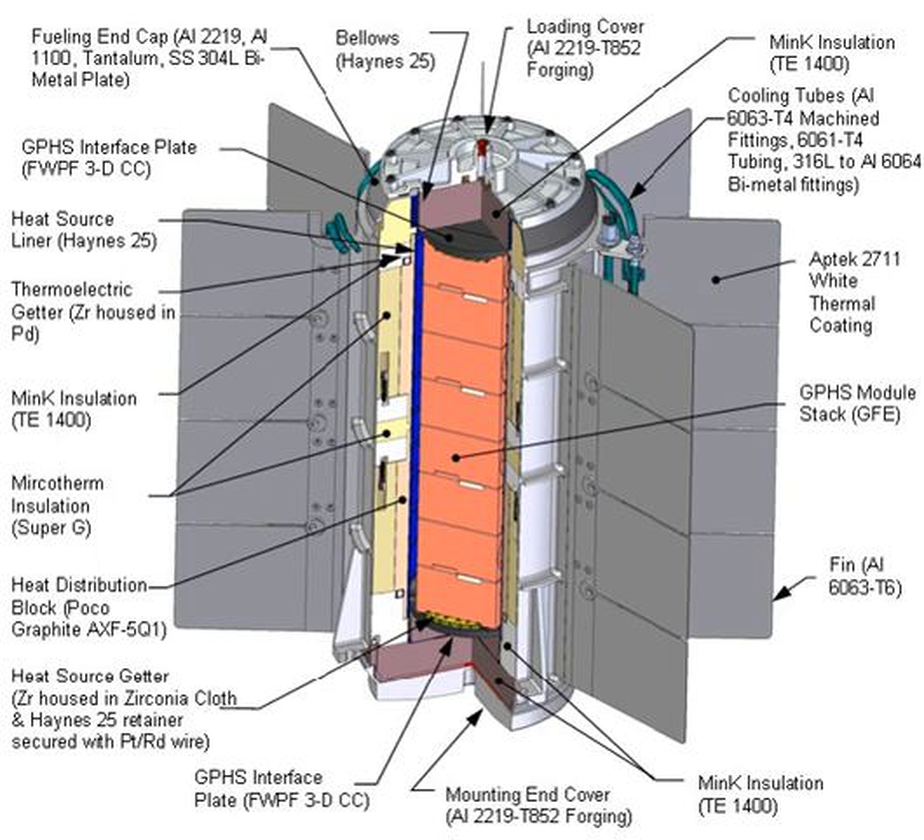Radioisotope power has been used on eight Earth-orbiting missions, eight missions traveling to each of the outer planets, as well as each of the Apollo missions following Apollo 11 to Earth's moon. Some of the outer solar system missions are the Pioneer, Voyager, Ulysses, Galileo, Cassini, and New Horizons missions.